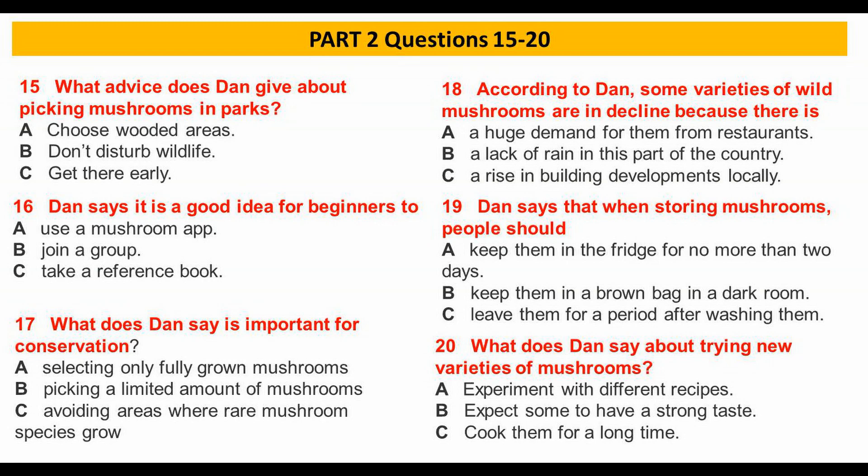Conservation is a really important consideration, and you must follow a few basic rules. You should never pick all the mushrooms in one area. Collect only enough for your own needs.